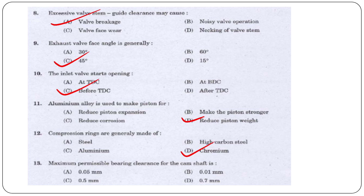Next question: The maximum permissible bearing clearance for the camshaft is — 0.05 mm, 0.01 mm, 0.5 mm, or 0.7 mm? The answer is option A, 0.05 mm.